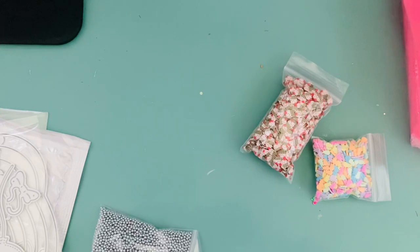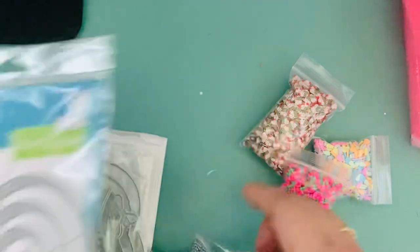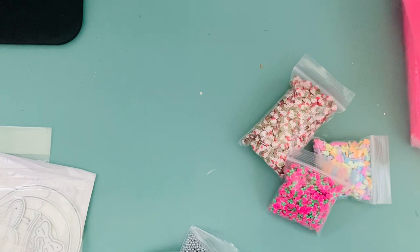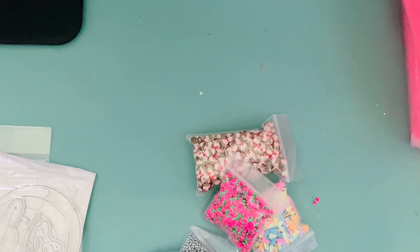That is my haul for this week. I have some other stuff coming in, mainly the coordinating die. I also just placed a Lawn Fawn order for their new stuff - if you haven't checked it out, I think Frank has it. It's all this strawberry loveliness, so if you're into strawberries go check out the new Lawn Fawn release. I probably won't have a video for a little while because I'll be going to visit my mom. Hope you guys enjoy - I'll talk to you next video, bye!